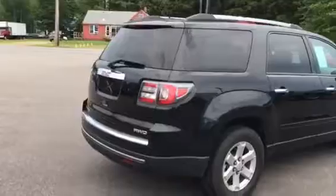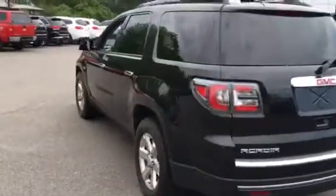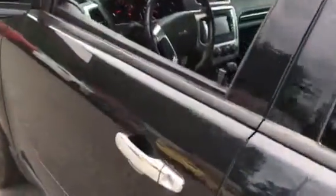Just taking a quick look around, the body's in really great shape. You've got your rear park sensors there on the bumper to warn you if you're going to back into something — always nice to have. Let's go ahead and take a look inside at some of the great features that come in this Acadia.